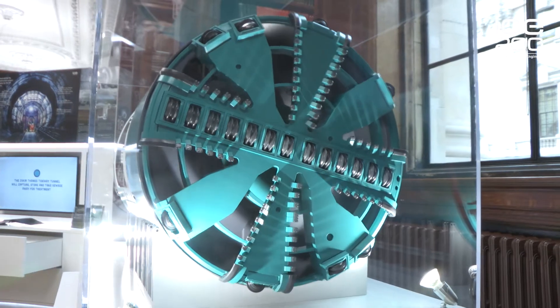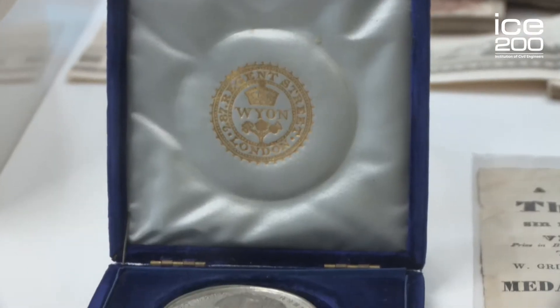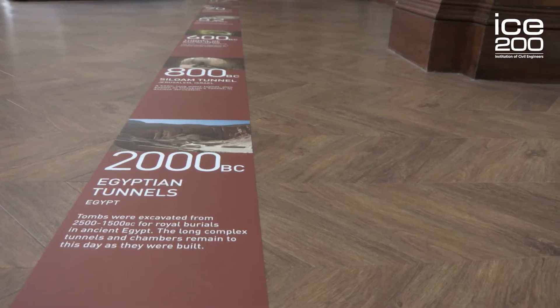Hello, my name is Paul Chambers and I'm a graduate civil engineer. Today I'm going to be showing you around the brand new tunnelling exhibition at the Institution of Civil Engineers at 1 Great George Street. As we enter the exhibition, we're met with this timeline which runs us through the history of tunnel construction in ancient Egypt, right through to the future of Europe's mega-projects.